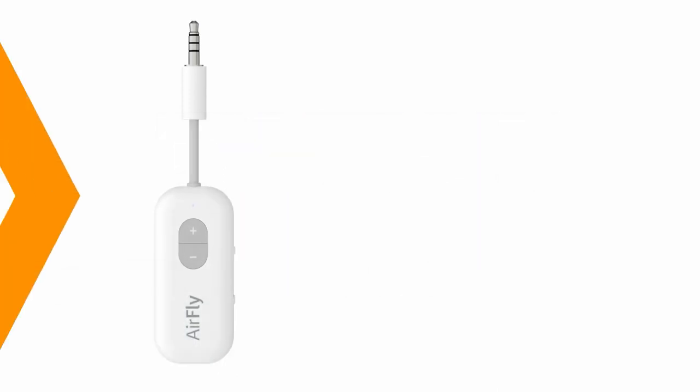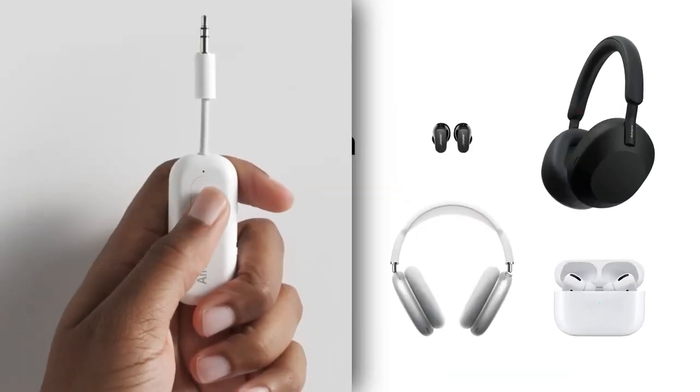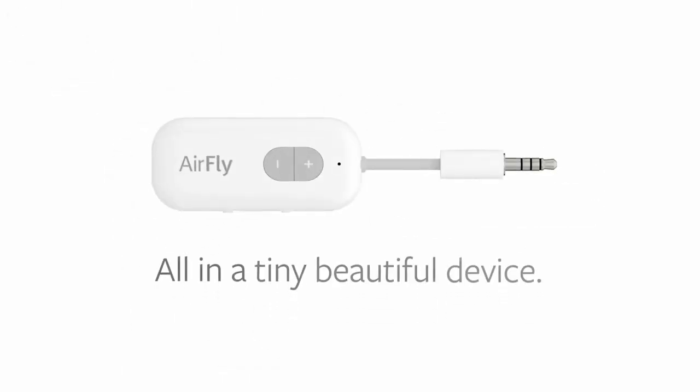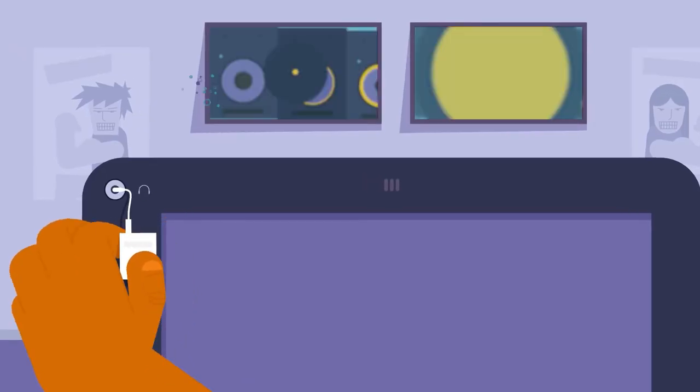Number 13: 12South AirFly SE. With this gadget, you can transform any wired audio device into a wireless one. The noise-canceling feature immerses you in your favorite music or podcasts, enhancing your listening experience.